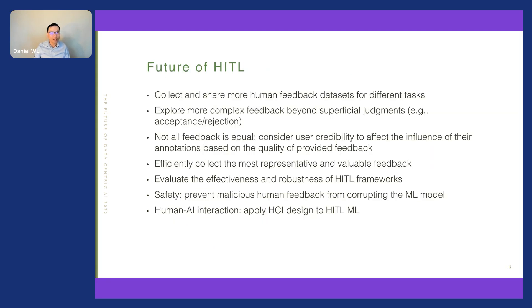Looking at future directions for human-in-the-loop AI: it would be beneficial to collect and share more human feedback datasets for different tasks so more researchers and practitioners can leverage them, and to develop more complex feedback mechanisms rather than just superficial judgments. Finally, we need to apply human-centered and human-computer interaction design principles to human-in-the-loop ML design. With that, I'll conclude the talk. Thank you.